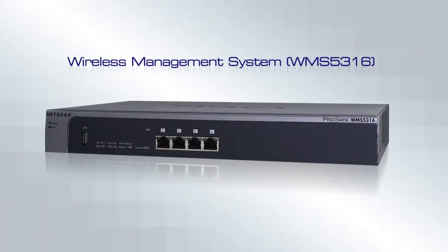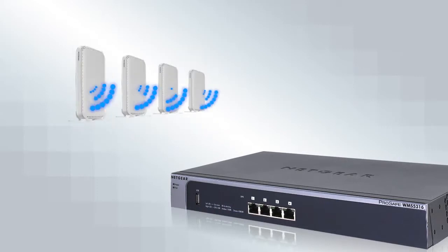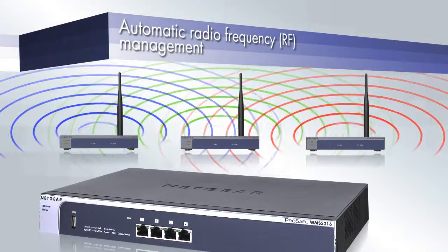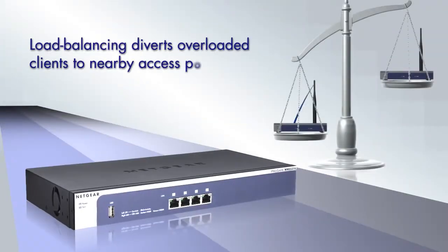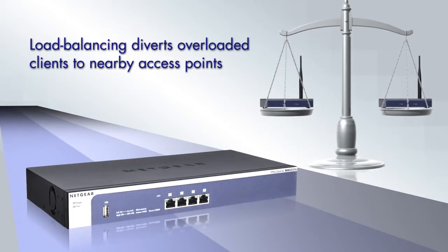The WMS 5316 wireless management system monitors your entire wireless network, reassigning channels and adjusting radio frequency parameters for maximum connectivity. Load balancing ensures that no single access point is overloaded by diverting clients to nearby points.